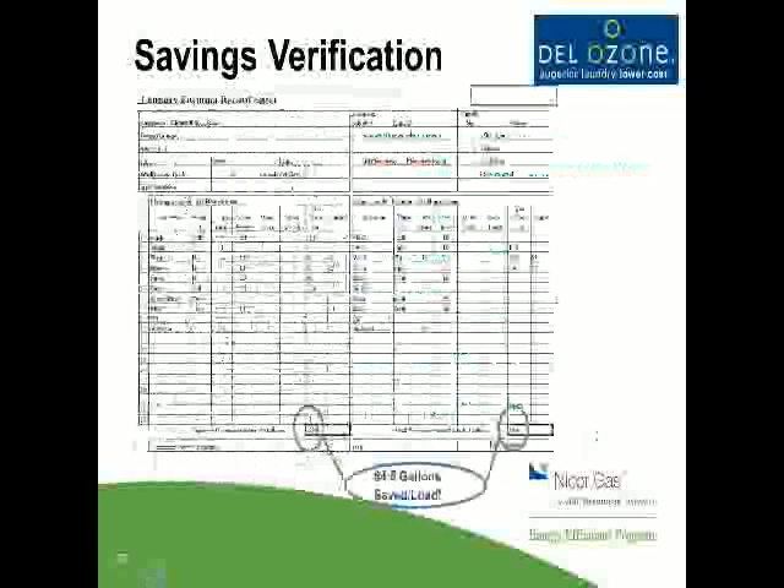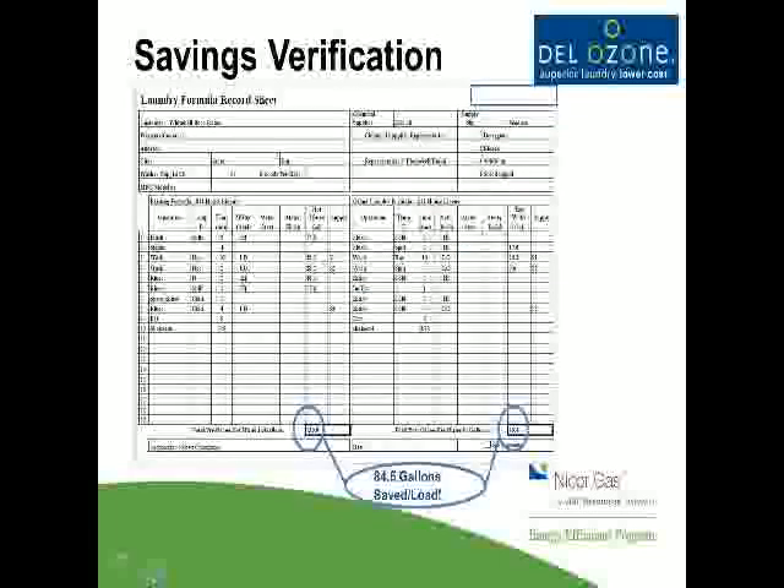Here's an example of a formula record chart. On the left is pre-ozone and on the right is post-ozone. You can see there was 84 gallons reduced in this one particular house linens formula. If you do 8 to 10 loads of this a day, you're saving over 800 gallons of hot water. With incoming water temperature around 50 to 60 degrees being heated up to 125 to 160 degrees depending on the facility, it's a considerable amount of energy.